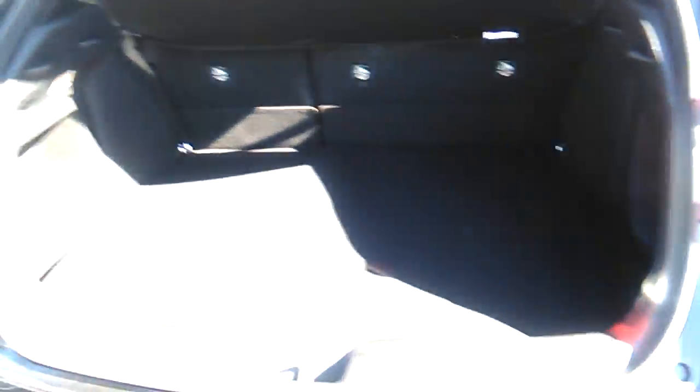Here's the back seat — not the back seat, I'm sorry, the trunk. It's a good little amount of space.